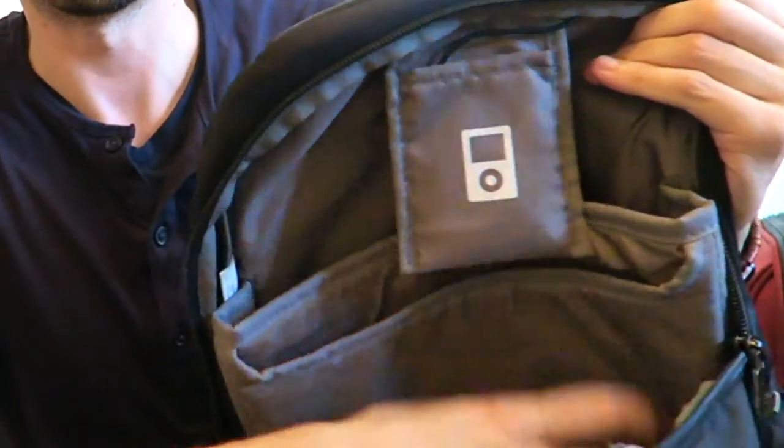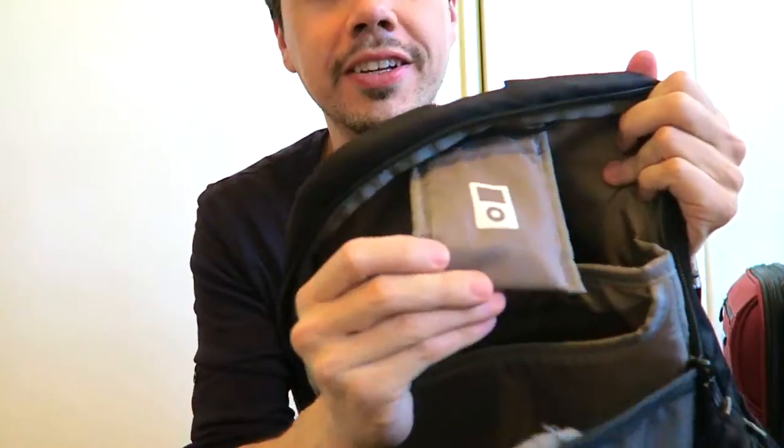These two different pockets here, then you have the main area. Two different pockets. Look at that. Isn't that funny?